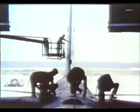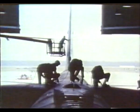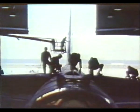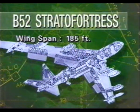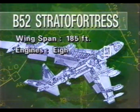The primary interdictor of traffic along the Ho Chi Minh Trail was a 10-year-old plane that became the most terrifying weapon of the war, the B-52 Stratofortress. The B-52 is a swept-wing, eight-engined, long-range bomber.